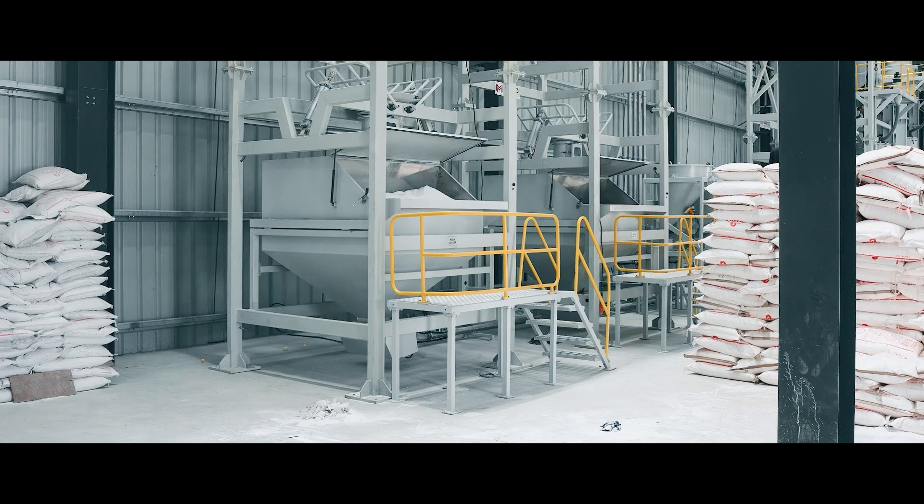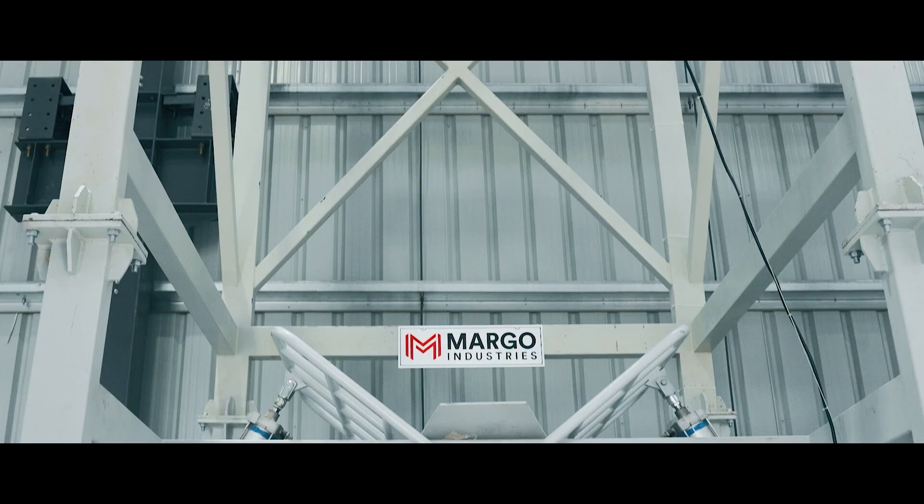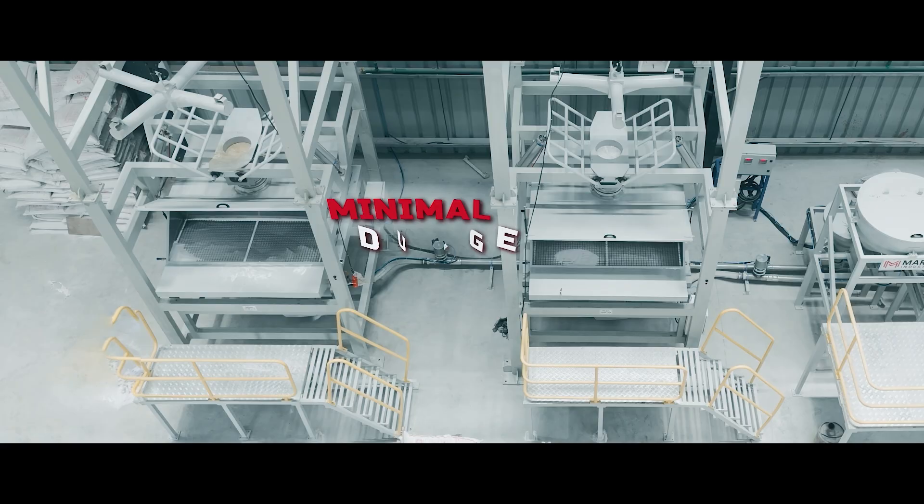Massaging arms aid discharge while level sensors indicate the material level in the station. The unloading station ensures each bag is neatly emptied — no more lifting, lesser spillage, and minimal dust.